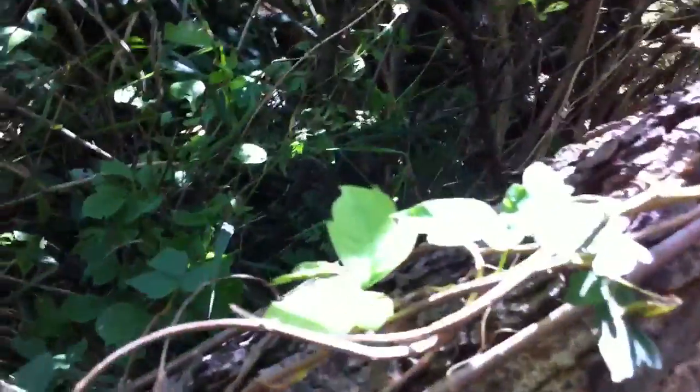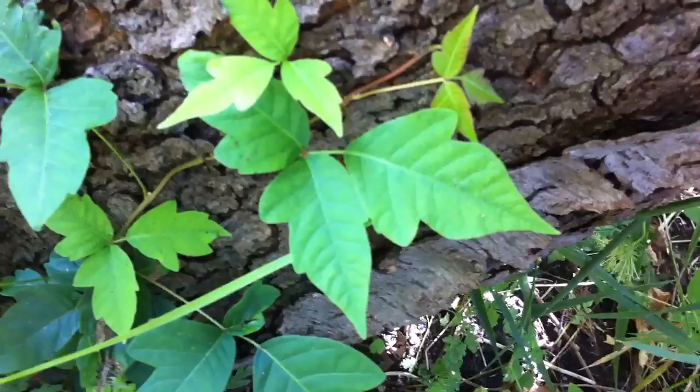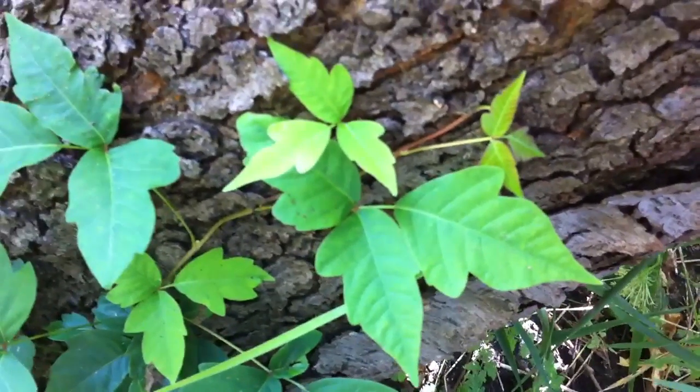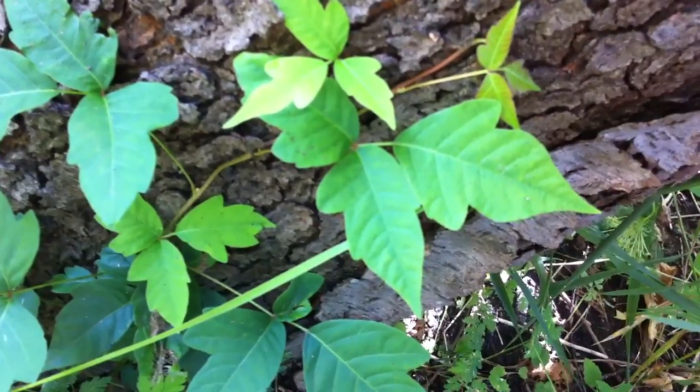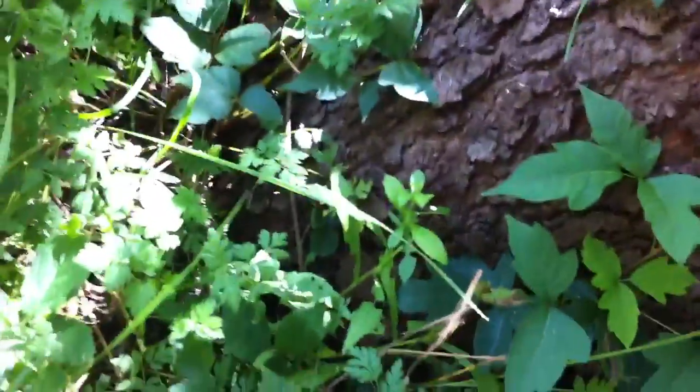You've got to stay out of there. And there's a vine growing up this tree. See some of it's growing over there — there's a good example. That is the bad stuff, right there. Those points on those leaves, three together — three points on each leaf and three leaves together on a vine in the woods or anywhere is poison ivy.